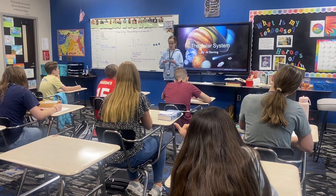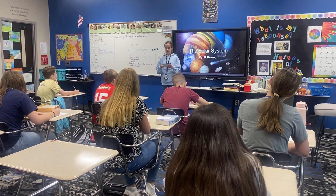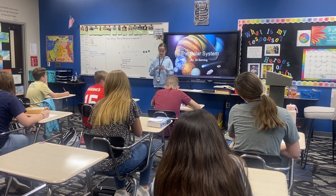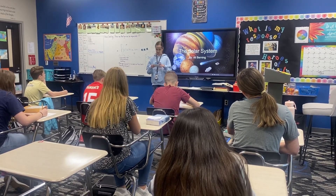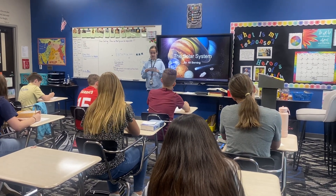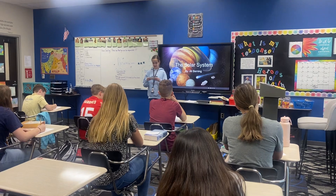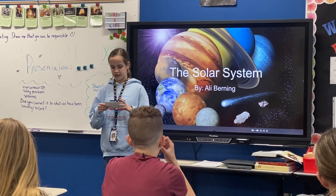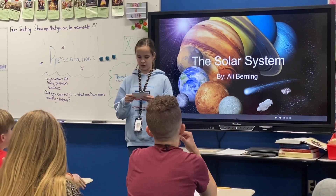Mercury, Venus, Earth, Mars, Jupiter, Saturn, Uranus, and Neptune are the planets in our solar system. Venus is the hottest planet and Neptune is the oldest planet. The sun is what holds the solar system together. It takes up 99% of our solar system.